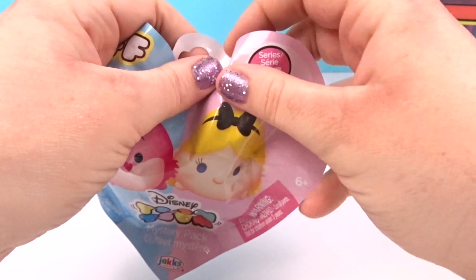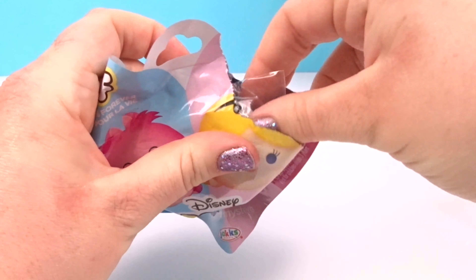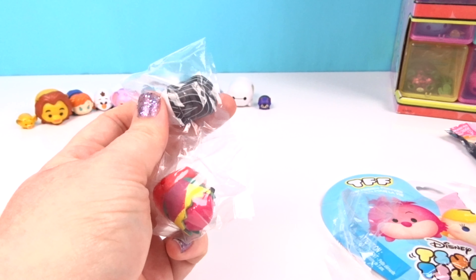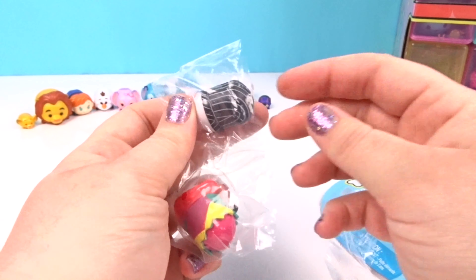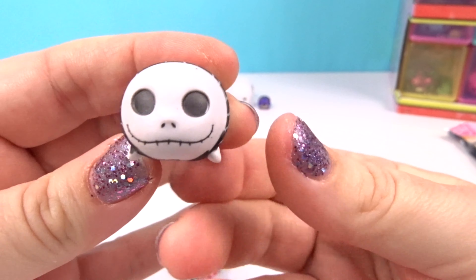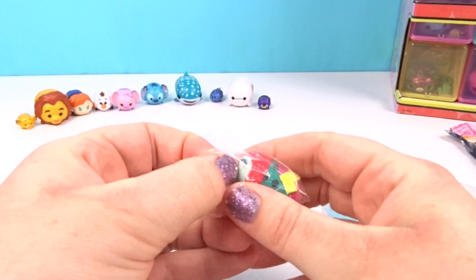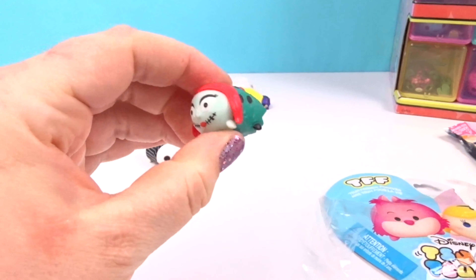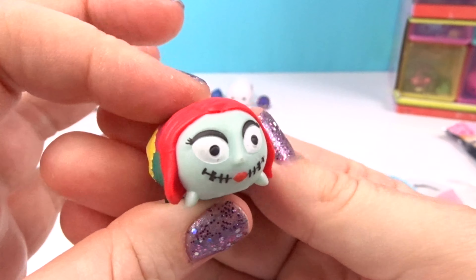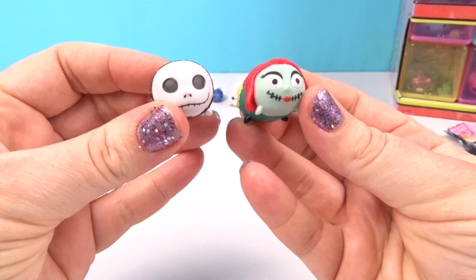We're going to open up our very last one — please don't be a repeat! And it's not — we got super lucky today! It looks like we got the ones from Nightmare Before Christmas. Look at Jack, how awesome is that — so cool! And let's look at Sally — there's so much detail, I love it! I love that they come in pairs so you can have a perfect set from each movie!